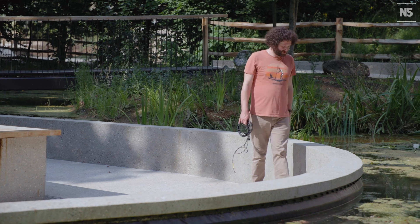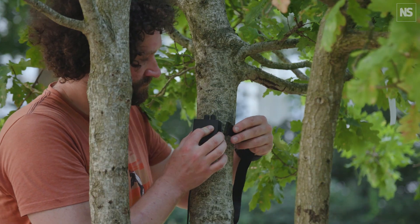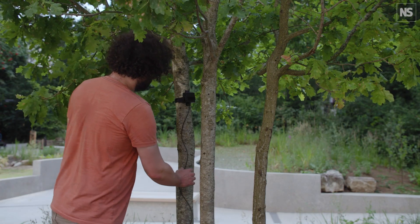In our new gardens we use sensors to monitor sounds produced by the natural world — birdsong, grasshoppers, crickets — but also any other sounds like footsteps and the wings of birds flying.